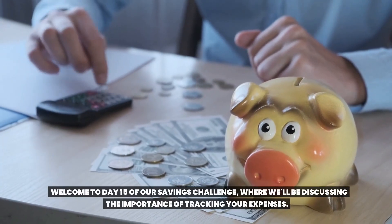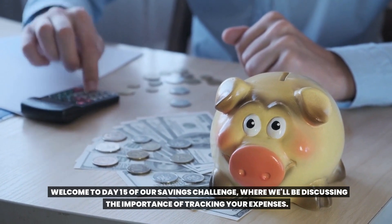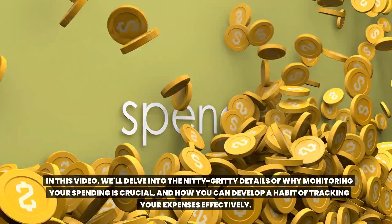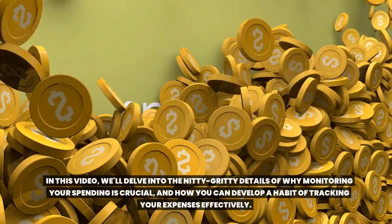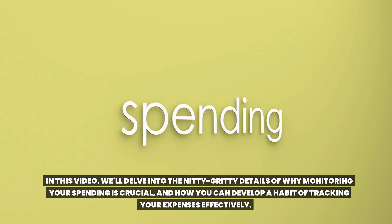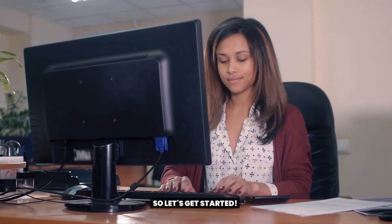Welcome to Day 15 of our Savings Challenge, where we'll be discussing the importance of tracking your expenses. In this video, we'll delve into the nitty-gritty details of why monitoring your spending is crucial and how you can develop a habit of tracking your expenses effectively. So let's get started.